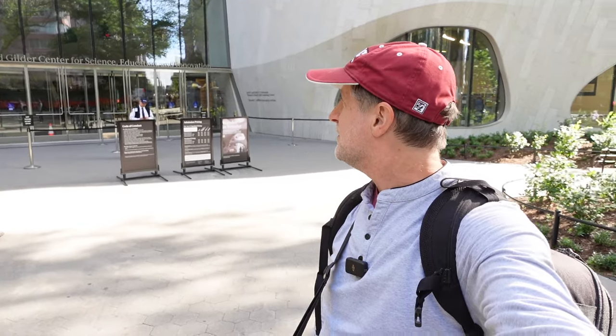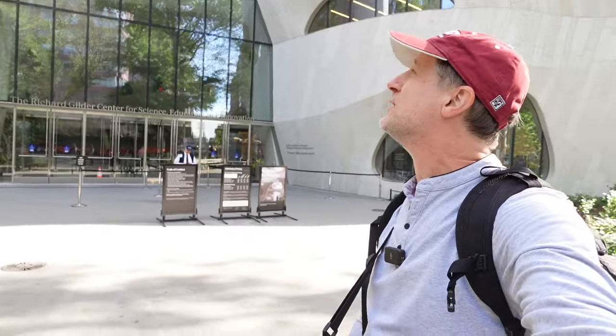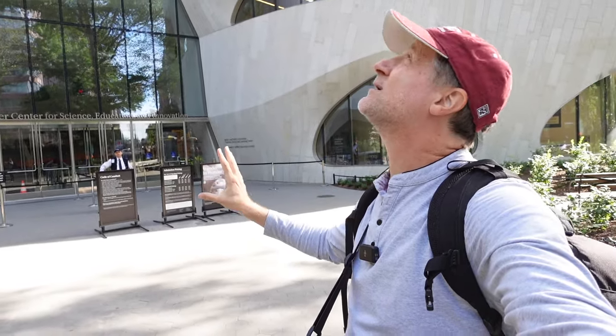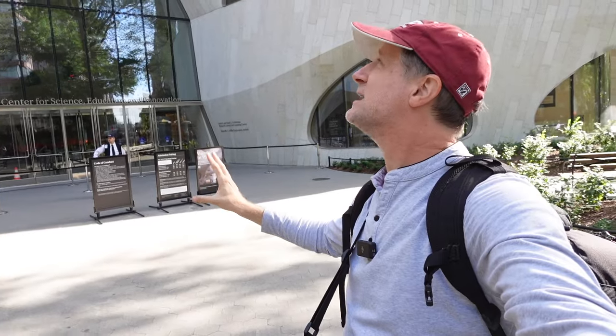I made it over to the museum. The well-known facade is on Central Park West heading east, but I'm on the Columbus Avenue side — and this is where the new wing is. It's the Richard Gilder Center for Science Education and Innovation. I'll turn the camera to show you what I'm looking at. It's going to be tough to capture from the outside, but I'll do my best with my wide-angle lens.